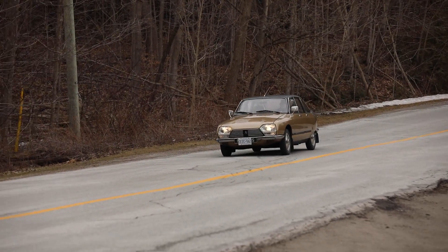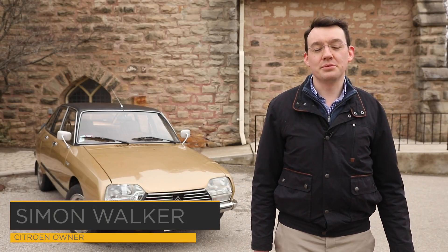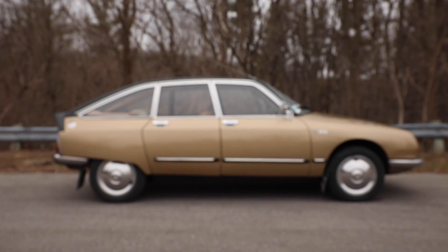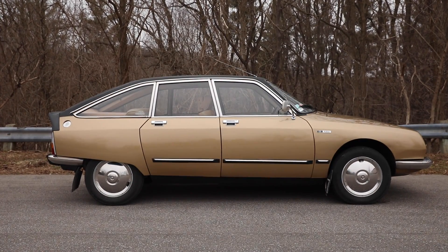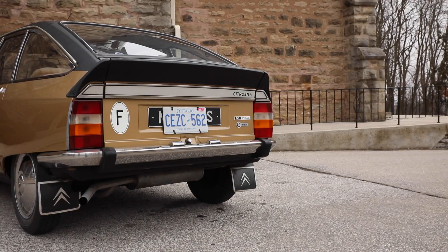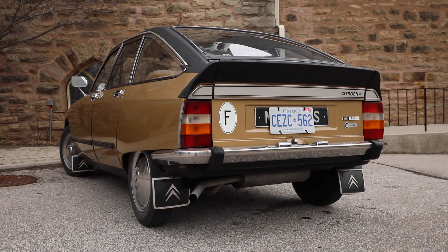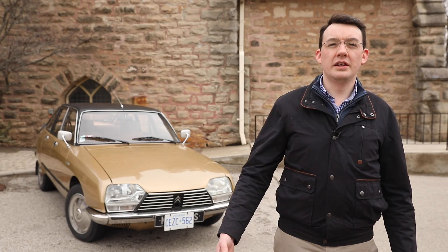I've owned two CVs since I was about 17 and I always wanted a Citroen with hydropneumatic suspension. This is a Citroen GS. The model came out in 1970. It came about because Citroen had the small 2CV and the large DS — a cheap car and an expensive car — with not very much in between.